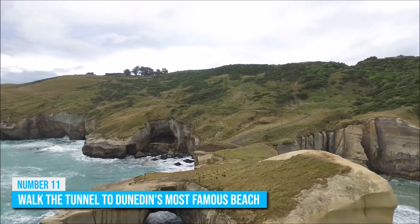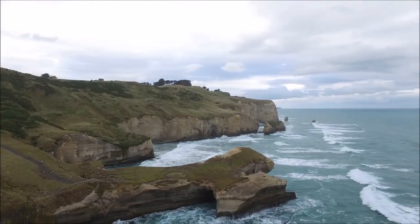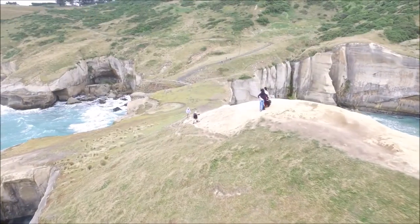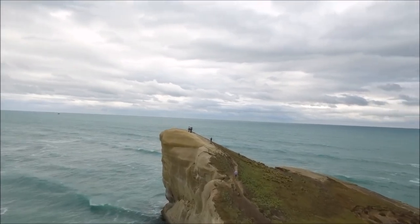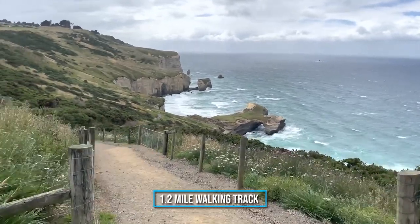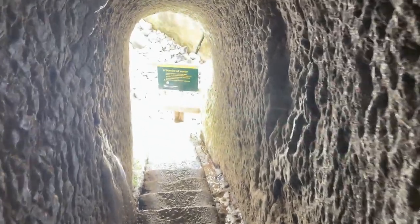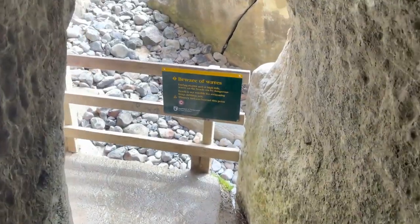Number 11: Walk the Tunnel to Dunedin's Most Famous Beach. When you think of Dunedin, you may not immediately think of the stunning and photogenic Tunnel Beach, but this popular destination is definitely worth a visit. This spectacular beach is famous for its photogenic sandstone cliffs and sea caves, carved by the sea over thousands of years. There's a lovely 1.2-mile walking track that takes you to a rock tunnel, which was carved by hand in the 1870s, giving access to the gorgeous beach on the other side. The tunnel has several steps inside, which can get very slippery, so be careful.